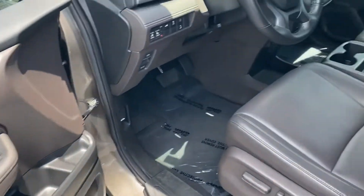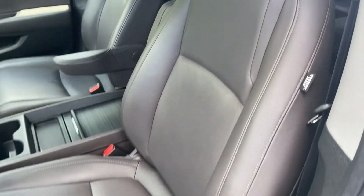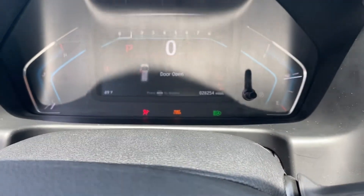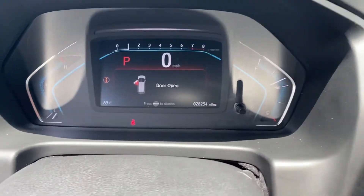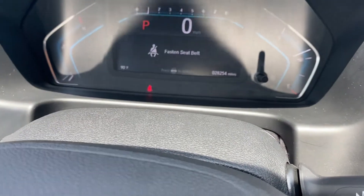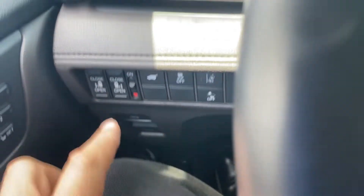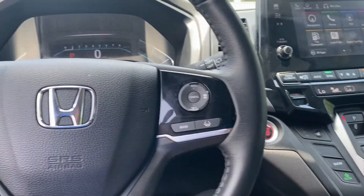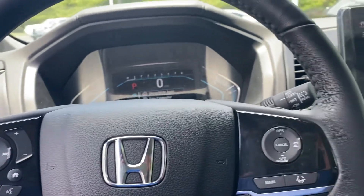The door panel's in nice shape, no issues with the driver's seat. The previous owner wasn't very tall so they had their seat programmed in. Of course you have the digital dash, and you have controls for the doors over here, lane keep assist, all your Bluetooth controls on the steering wheel — we all know that's important.